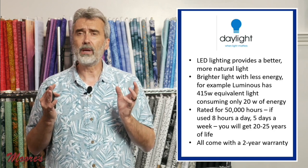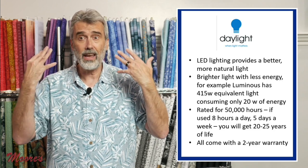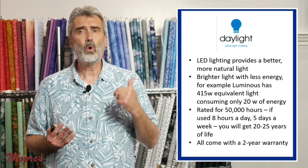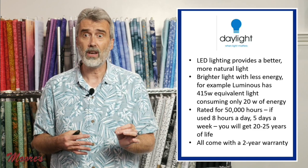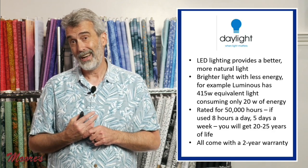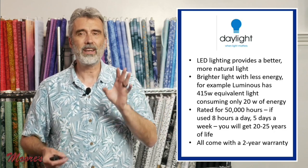LED lighting gives you a more natural, brighter, cooler light. Eye fatigue during sewing causes headaches because you can't see the right color. An LED light gives you a lot more light for less energy. One model has the equivalent of a 415-watt light bulb but only actually consumes 20 watts. They're rated for 50,000 hours — at eight hours a day, five days a week, that's 20 to 25 years of life. All Daylight products come with a two-year warranty.